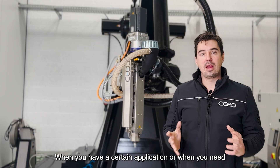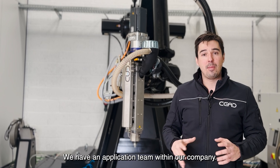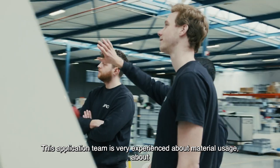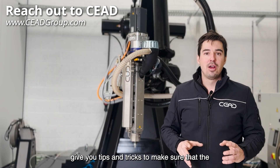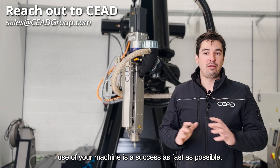When you have a certain application or when you need help, we are there to help you. We have an application team within our company. This application team is very experienced about material usage and designing for additive manufacturing, and they can give you tips and tricks to make sure that the use of your machine is as successful as possible, as fast as possible.